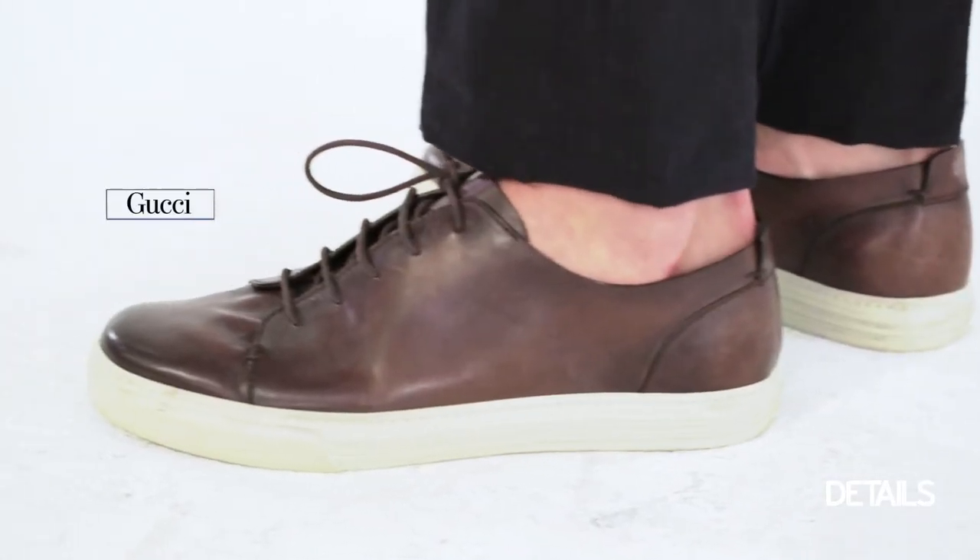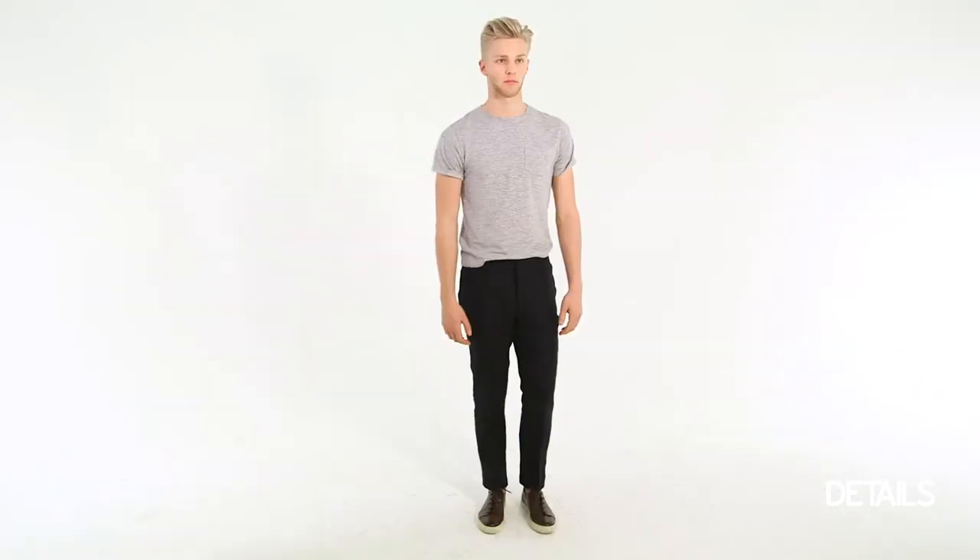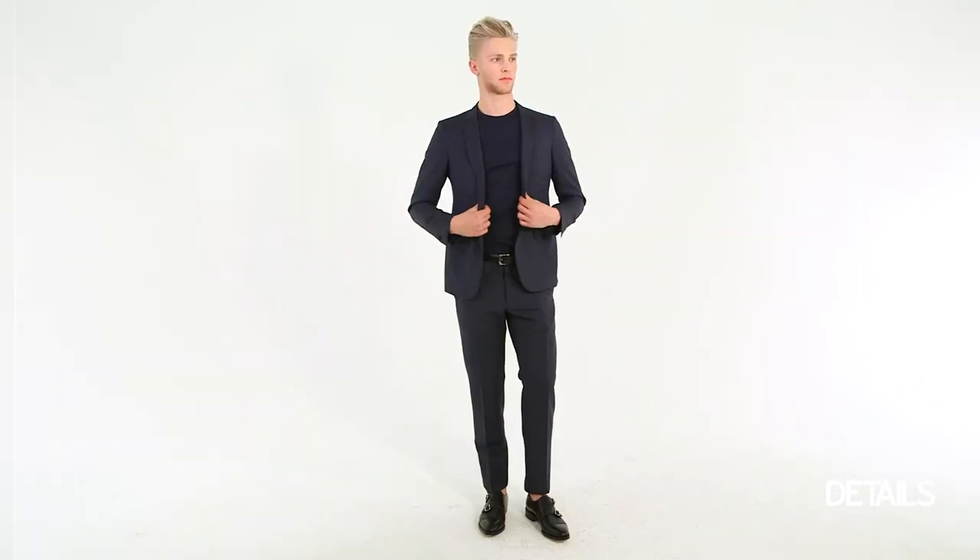We added a sneaker from Gucci from their spring summer show — a nice burnished brown leather with a cream rubber sole. So you just saw some great alternatives to the classic t-shirt. For more videos check out details.com.